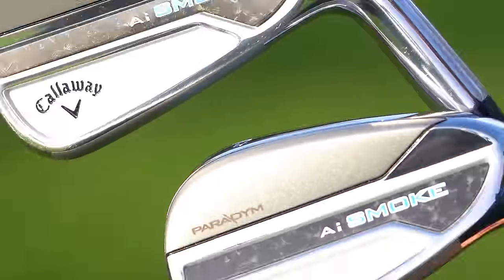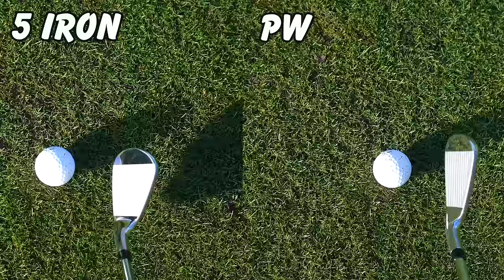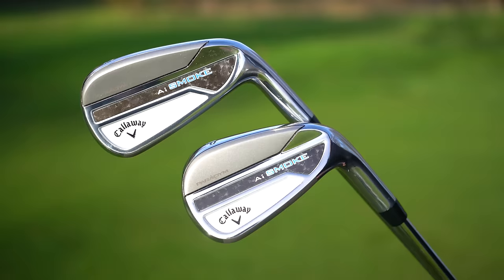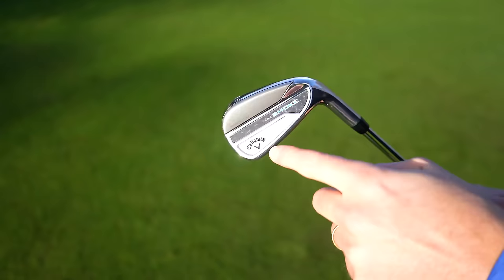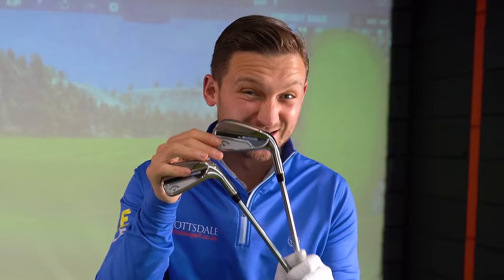Callaway say that these irons will make you hit it four yards further and 20% tighter dispersion downrange. Now they are super bold claims. These honestly could be some of the best irons I have ever hit, period. These are the AI Smoke irons of 2024, Callaway's newest irons, and they are a massive upgrade on last year's Paradigms.